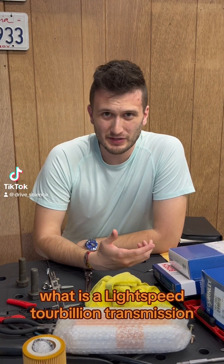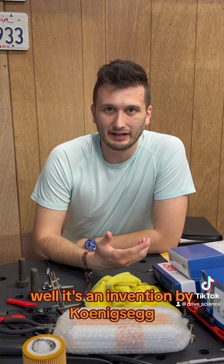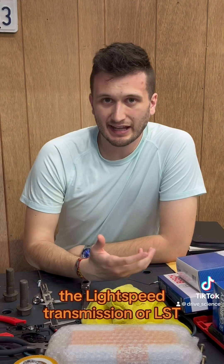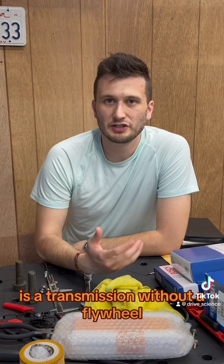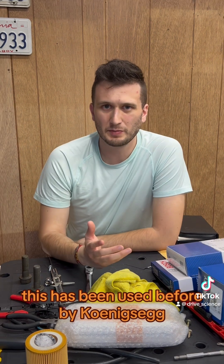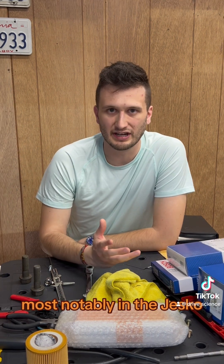What is a light speed tourbillon transmission? It's an invention by Koenigsegg. To understand it, first we have to understand what a light speed transmission is. The light speed transmission, or LST, is a transmission without a flywheel. All nine gears spin at once, which creates a flywheel effect. This has been used before by Koenigsegg, most notably in the Jesko.